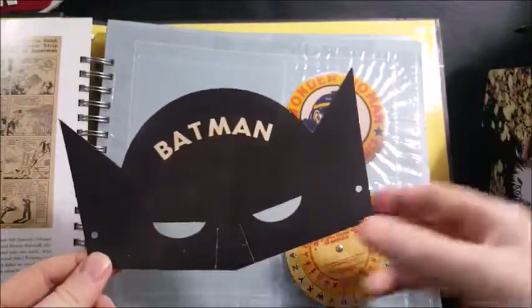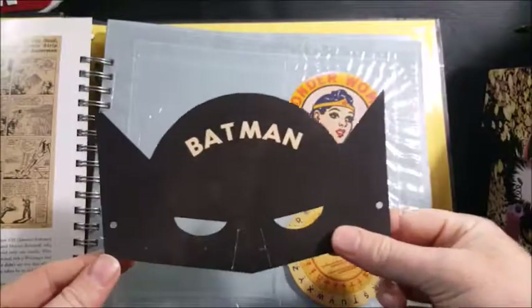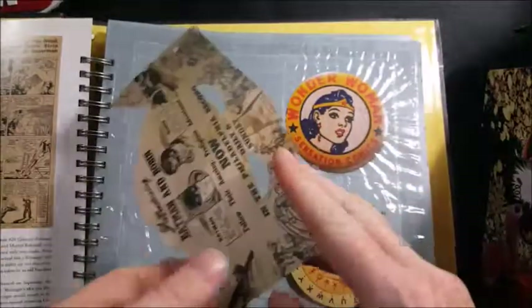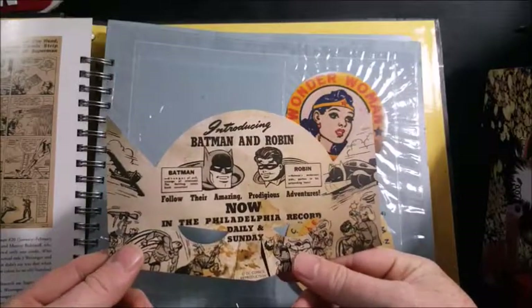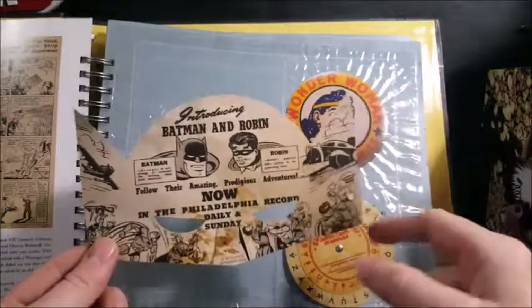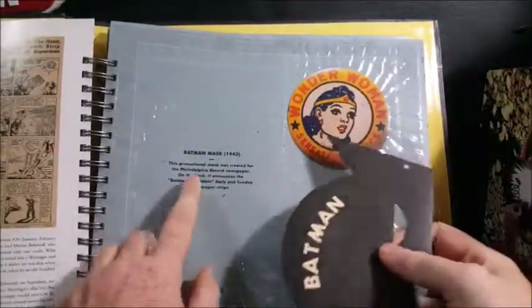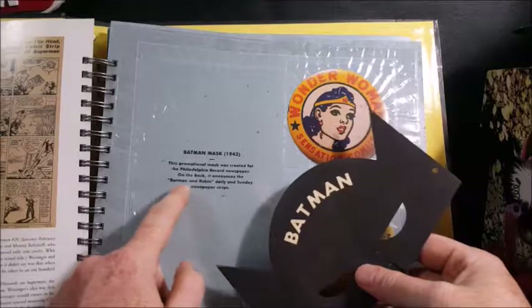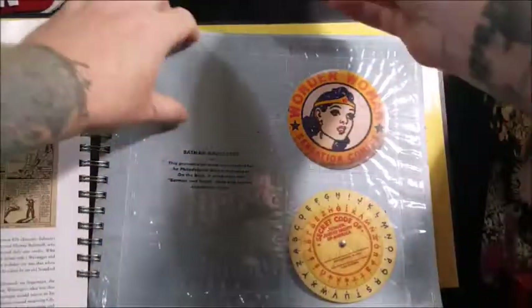Vintage Batman style mask. You put your string in there and tie it off and you'd be able to wear it like a mask. The nose was cut out so that it didn't damage the mask whenever you put it on. I believe you would cut it out from the comic. It says here: Batman mask, circa 1943 — this promotional mask was created for the Philadelphia Record newspaper. On the back it announces the Batman and Robin daily and Sunday newspaper strips.